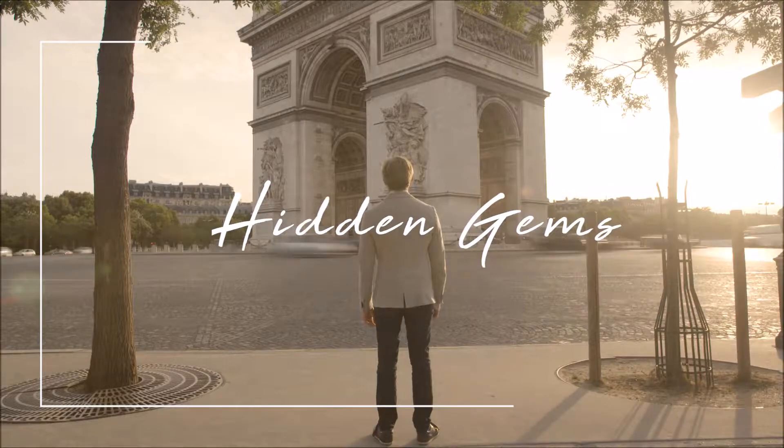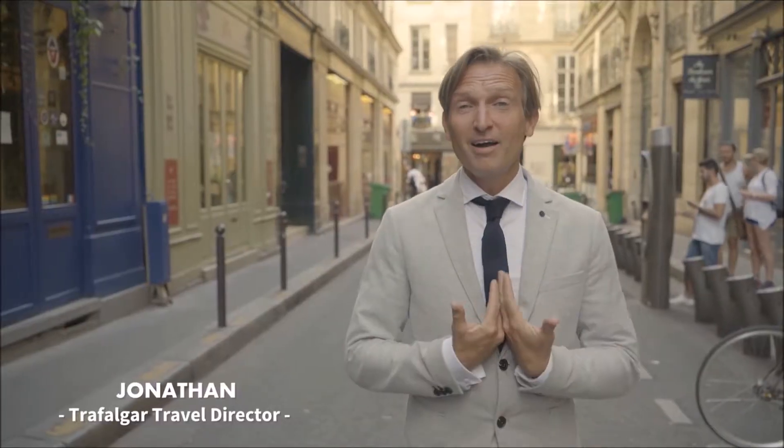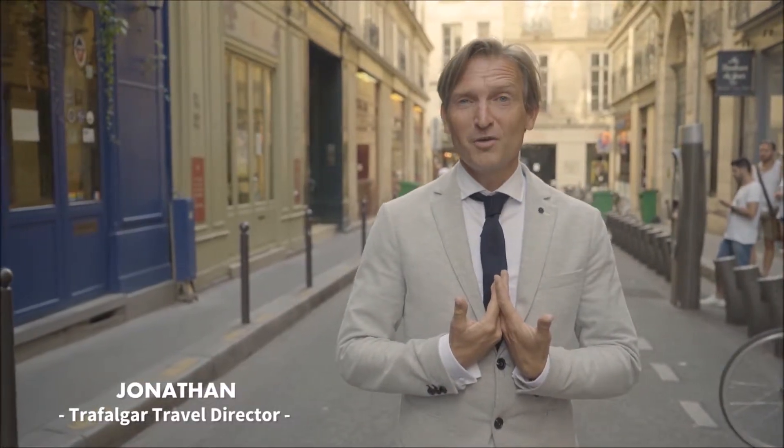Hello, my name is Jonathan. I'm a Trafalgar travel director. Paris is my hometown and I can't wait to show you around this great city.